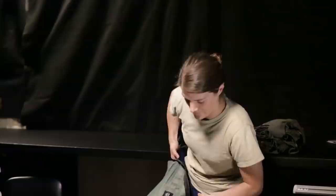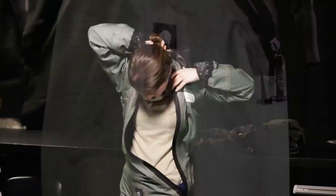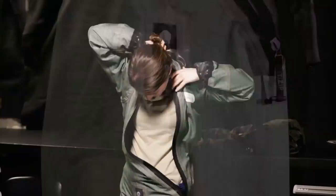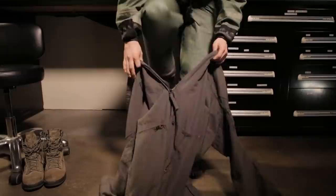Every aircrew requiring an anti-exposure suit will be individually measured and custom fit for their anti-exposure suit. Due to anatomical differences, anti-exposure suits worn by women will have a vertical zipper to allow for successful bladder relief using approved bladder relief devices. If an anti-exposure suit with a vertical zipper is not available, your AFE technicians can modify the exposure suit by either changing the orientation of the zipper or by adding an AMXD port.